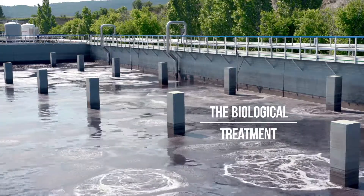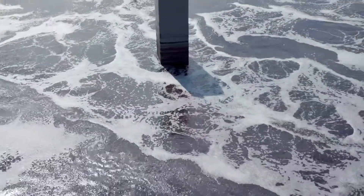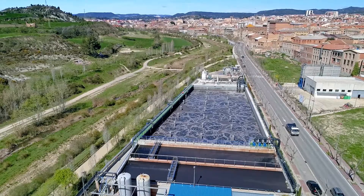In the biological phase, any organic matter that is dissolved in the water is eliminated through a double biological treatment.